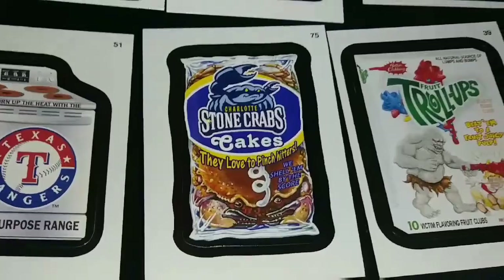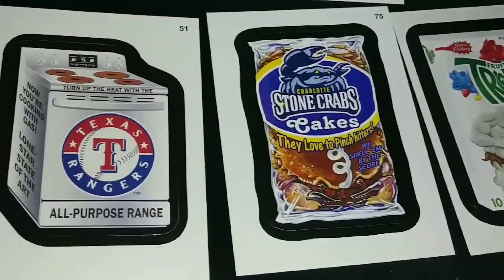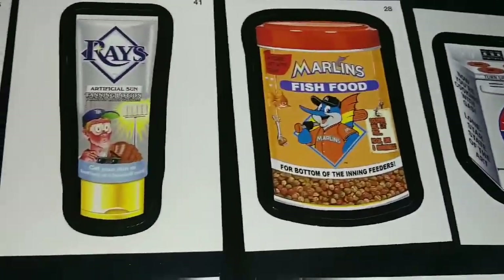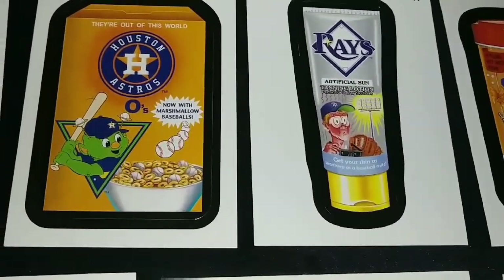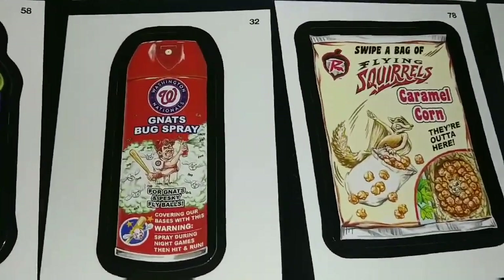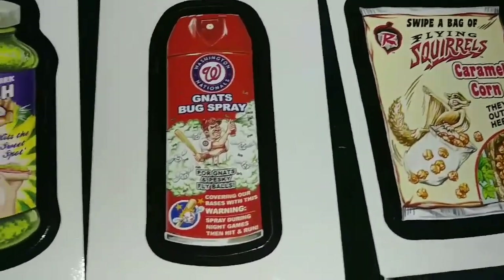Some of these have Major League and or Minor League teams here. There's the World Series champions — Washington Nationals.